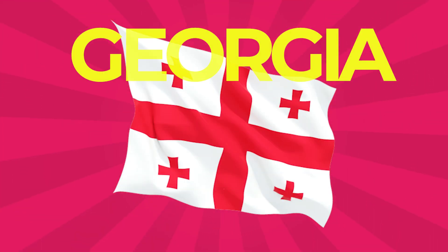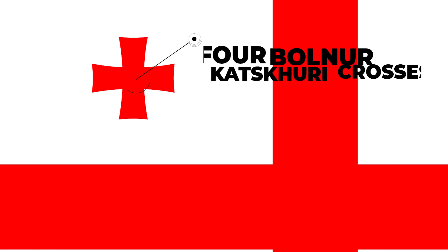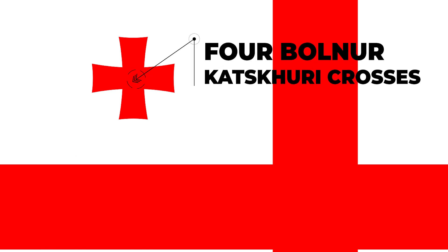Georgia: The Georgia national flag is a white rectangle. Within its central portion is a large red cross touching all four sides of the flag. In the four corners, there are four Bolnisi-Katskhuri crosses, also referred to as Georgian crosses, of the same color as the large cross.